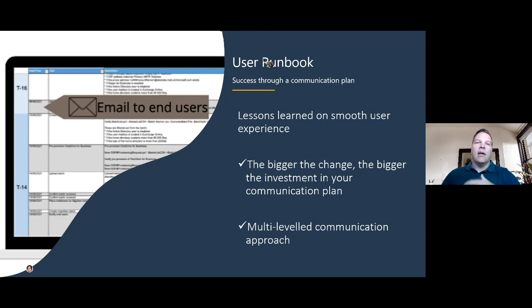We have built a user runbook stemmed from complex migrations we've done in the past. Before handing over to talk about Notes-to-Exchange migrations, I want to highlight the pre-migration considerations. This user runbook is exceptionally important because it helps us build a communication plan. As you can see in the image, we can do things like T-minus 16 weeks to completion of migration — sending out communications to specific AD groups based on a defined communication plan.